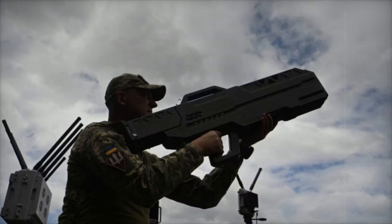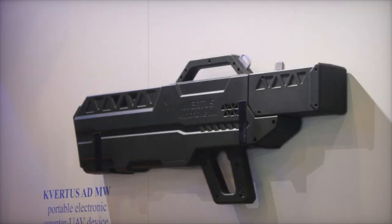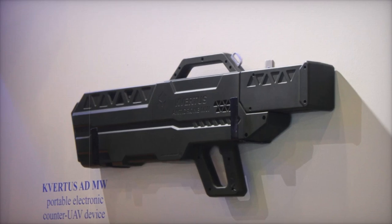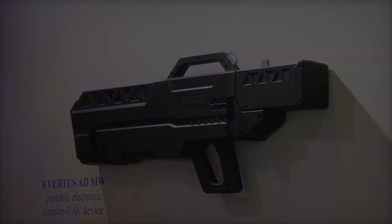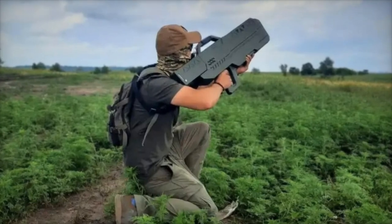Kvirtis, the Ukrainian company behind the ADMW, specializes in developing advanced electronic warfare systems. Founded in 2017, the company has quickly become a leader in creating innovative solutions to counter drone threats.